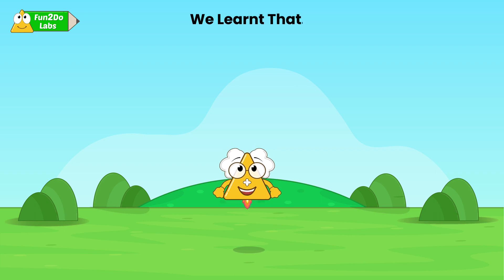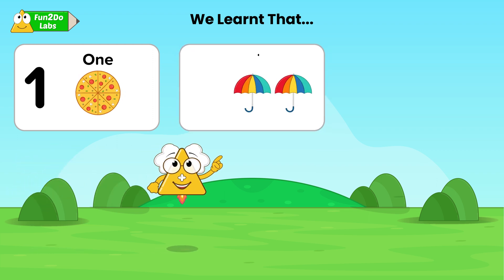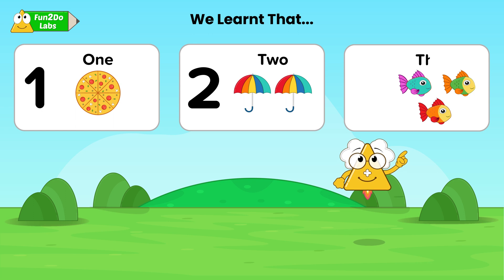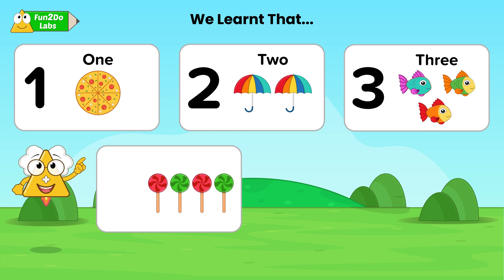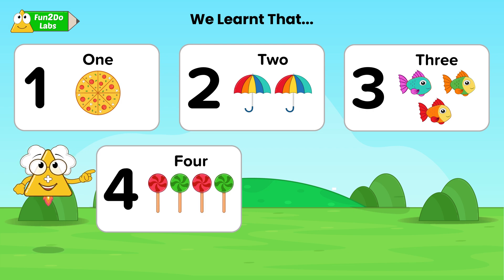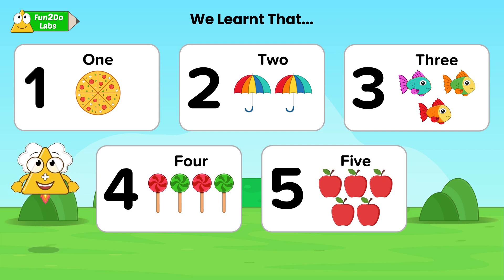Today we learnt about the number names. Number names are basically numbers expressed in words. Let us do a quick recap. Here we have ONE-1 pizza, these are TWO-2 umbrellas, these are THREE-3 fish. Kids, how many candies can you see? Yes, FOUR-4 candies, and these are FIVE-5 apples.